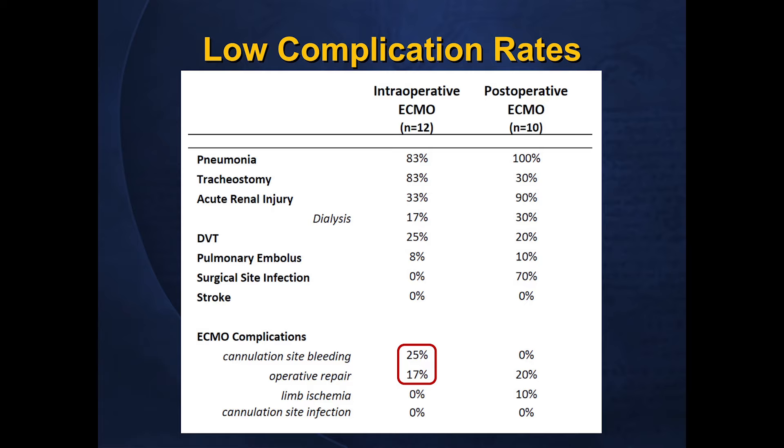Many complications were related to primary respiratory failure, with high rates of pneumonia and a relatively high incidence of tracheostomy. ECMO-specific complications were relatively low — cannulation site bleeding in 25% of patients, two of whom required operative repairs: one arteriovenous ECMO patient requiring femoral artery repair at cannula removal, and one venovenous patient with an internal jugular injury requiring cannula replacement. Post-operative ECMO patients are included as a comparison reference.